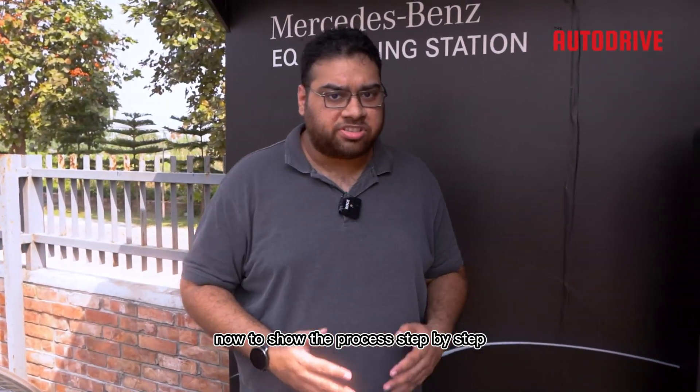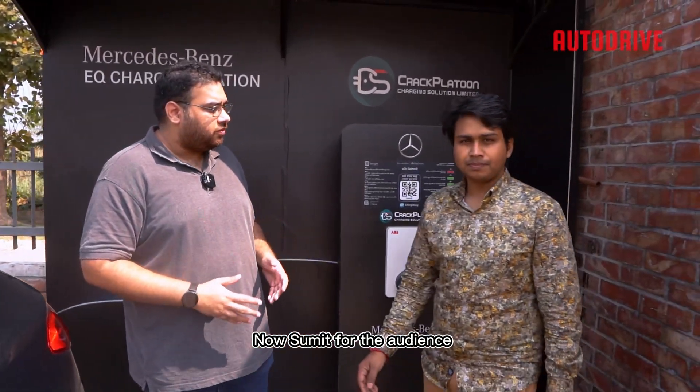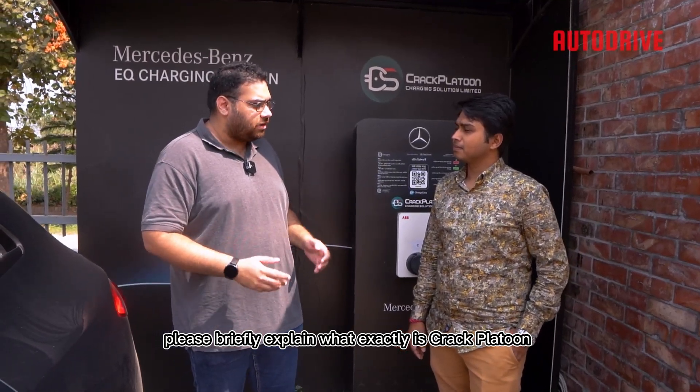To show the process step by step, we have brought in Shumit Karmakar from Platoon Bangladesh. Shumit, for the audience, please briefly explain what exactly is Crack Platoon.